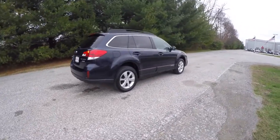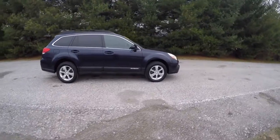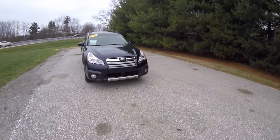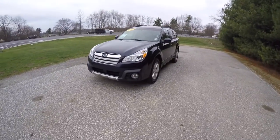That concludes our quick walk-around look at this 2013 Subaru Outback Limited. If you have any questions or would like to see this vehicle, please contact our showroom. One of our friendly sales staff will be more than happy to answer any questions you may have. Thanks for watching.